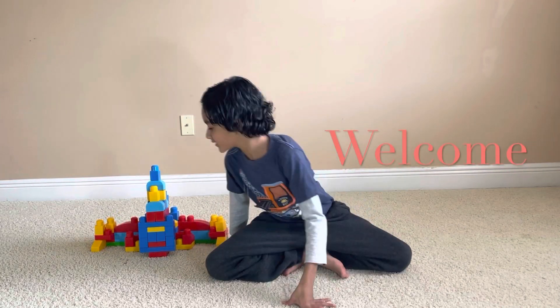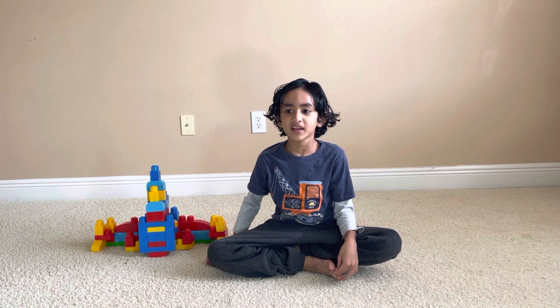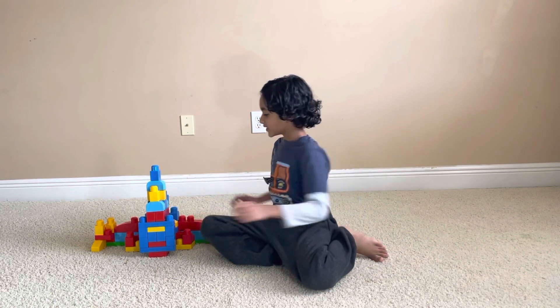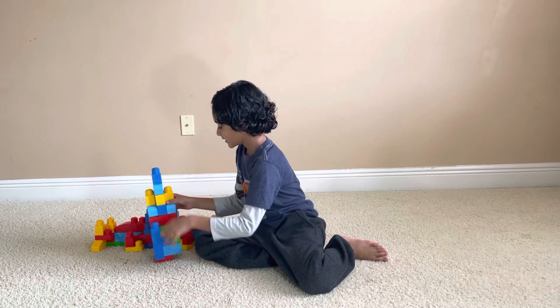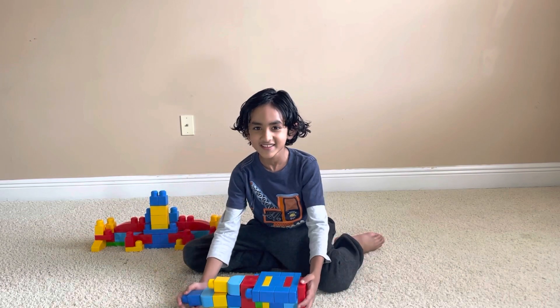Hi friends, welcome to my channel! Make sure you subscribe and like and click the bell for this video. Today I made something with my blocks — it is a rocket ship. See how long it is!